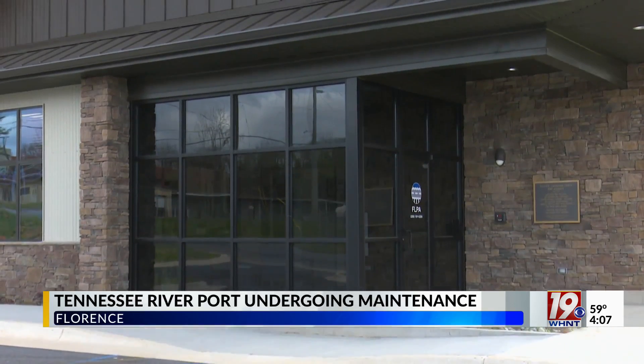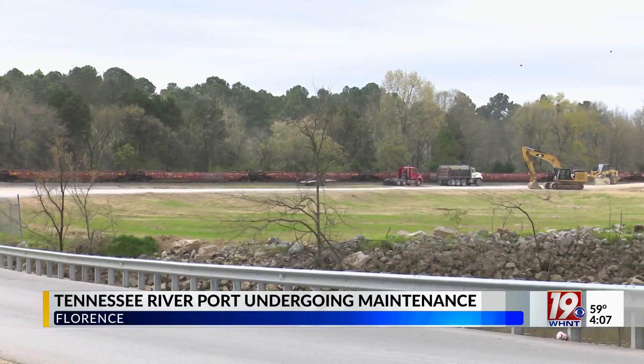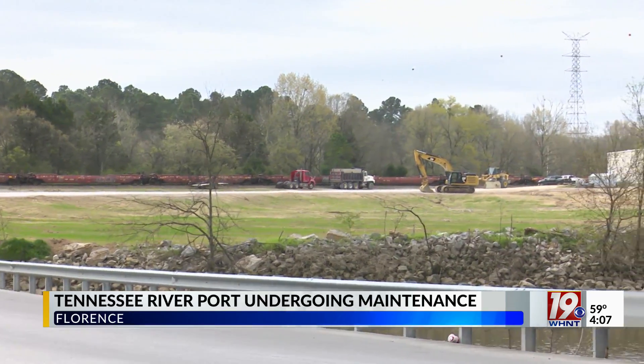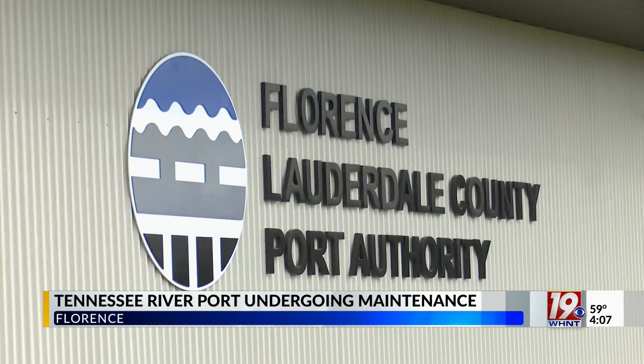Greer says that large barges need a minimum depth of 9 feet to operate safely. The Port Authority has cleared 62,000 cubic yards of dirt to create a hole to dump the silt as it is removed.